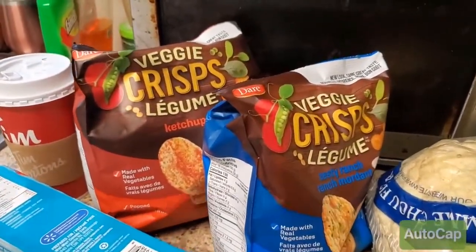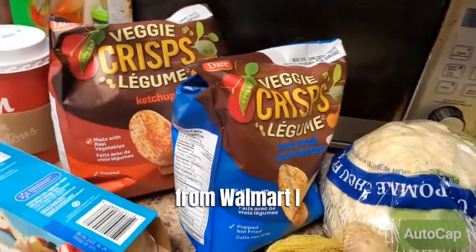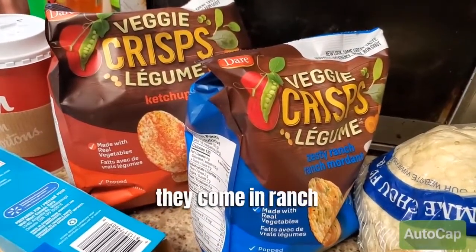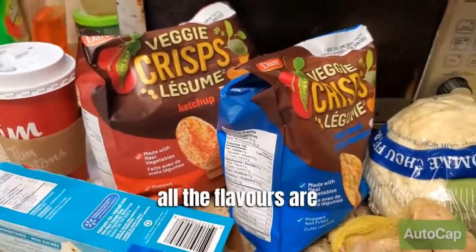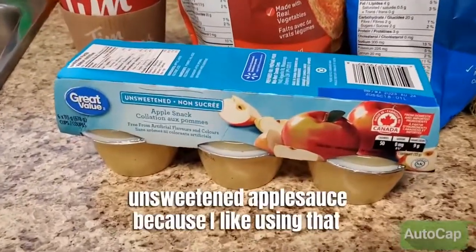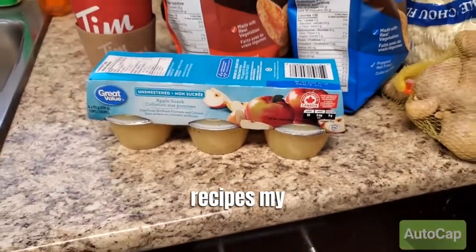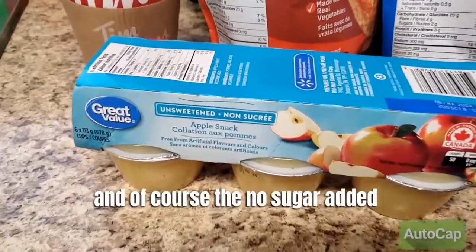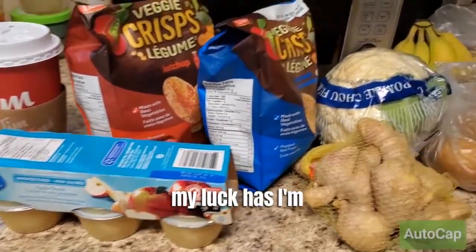I really love these veggie crisps — all of this is from Walmart. You can find them in the crackers section. They are super delicious and come in ranch, ketchup, barbecue, and plain. All the flavors are delicious. I also bought some unsweetened applesauce because I like using that in a lot of my recipes, like my overnight oats — no sugar added.